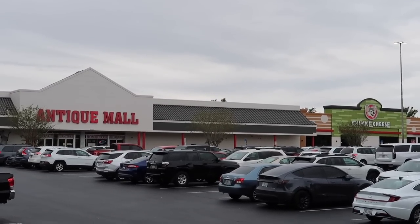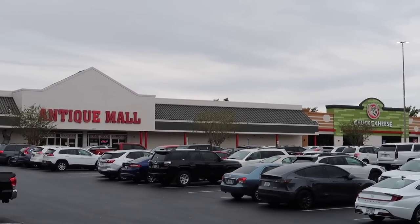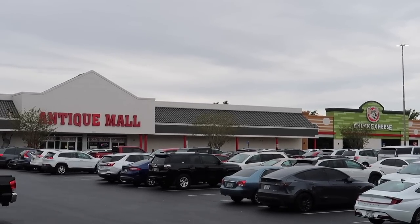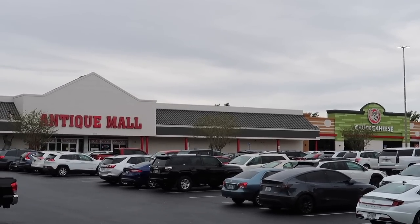Welcome to Sunday, everybody. Today is a great day to go antiquing. Or to go to Chuck E. Cheese. Should we go to Chuck E. Cheese? Nah, let's go to the Antique Mall.